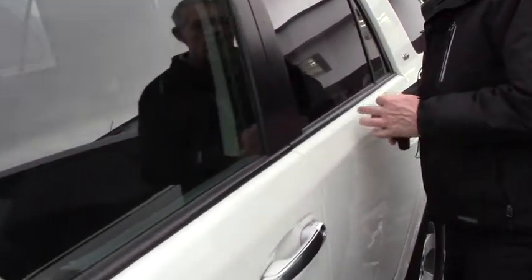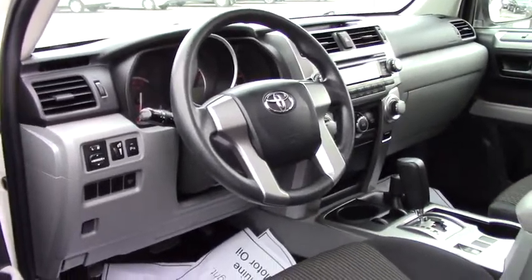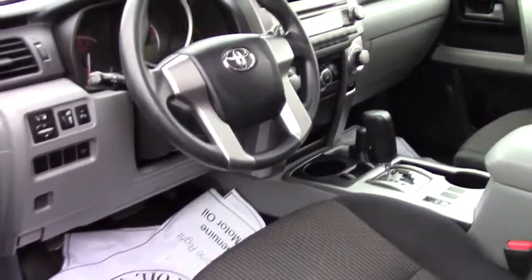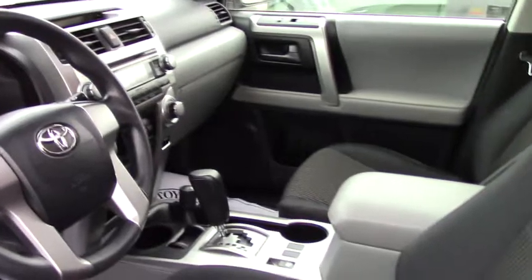But come on over here and check out the inside. Of course that's where the rubber meets the road, so to speak. It's right there from the driver's seat. This is the SR5 package.